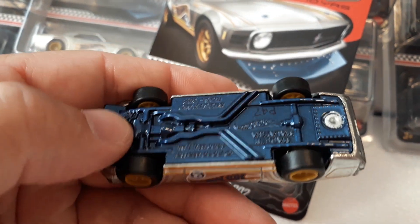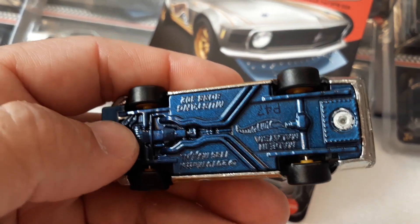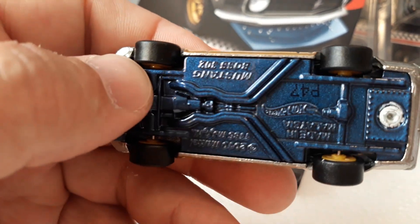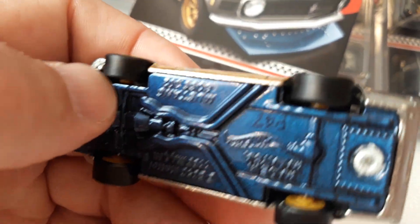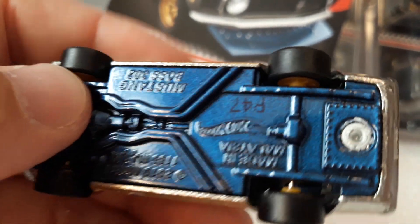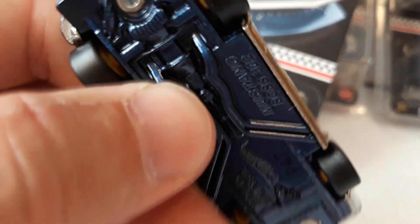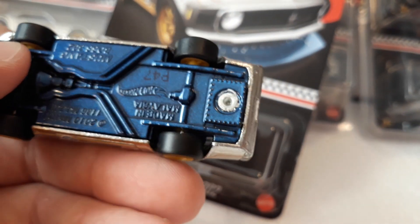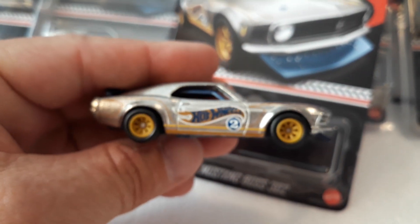Die cast on die cast. The base has almost a black chrome look — or maybe it's a dark blue, like they did on the other Melon cars where the base matches the paint color. And it also has the beige wheels, like a lot of the other Melon cars for this year.